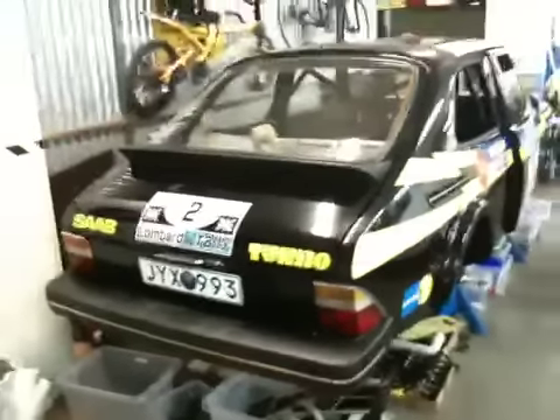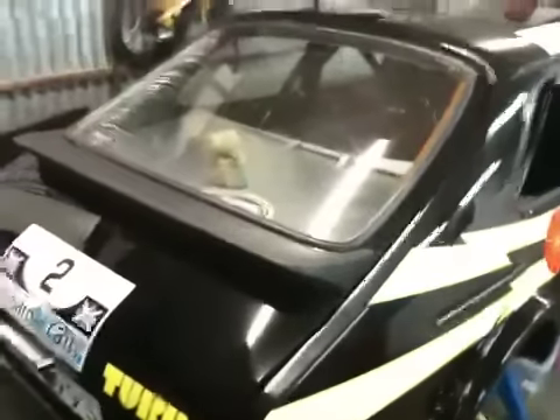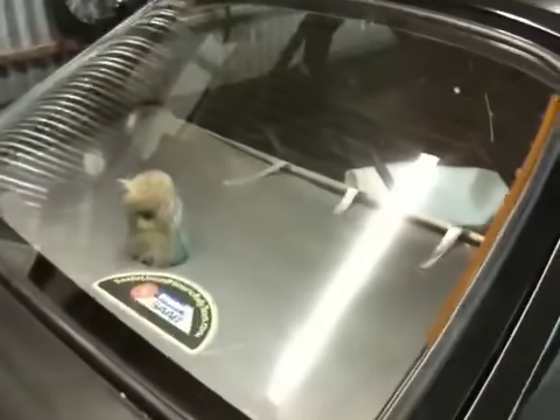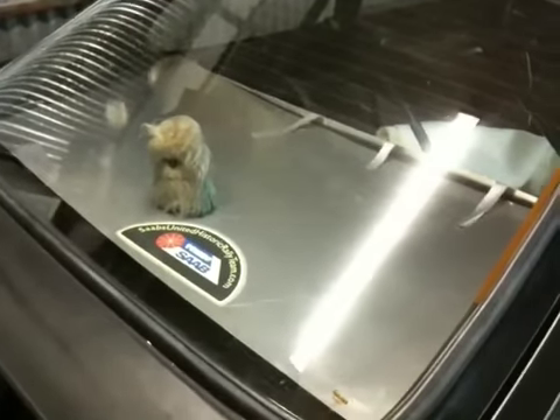And then on the back here, you can see that we have fitted — well, we haven't really fitted it yet — but we have cut out the aluminum that's going to make the cover here for the gas tank and so on.